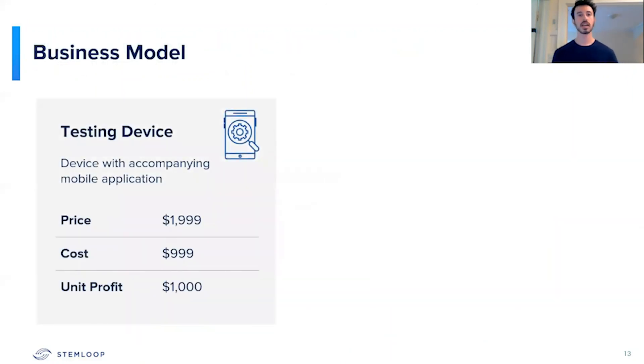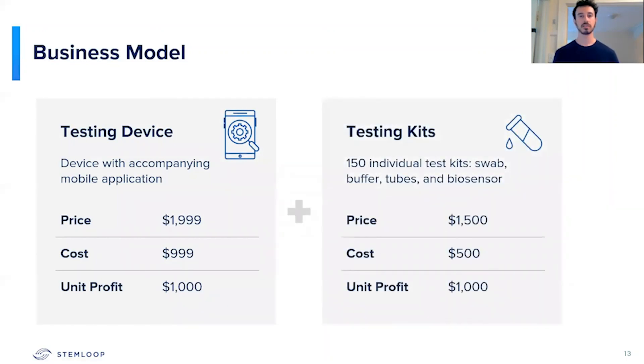We're looking to sell our testing device for $2,000 as well as 150 testing kits for $1,500. We've priced this appropriately as it's priced significantly below our competition, as well as below what it could potentially cost for a hazmat cleaning. One of the great things about our ability to keep our testing kit costs so low is that we've actually commercialized our biosensors for water before, and we were able to do that for as little as a dollar per kit.